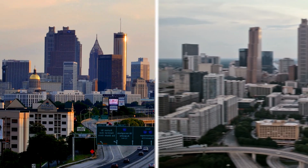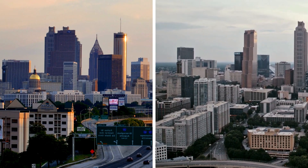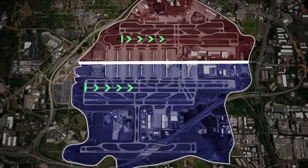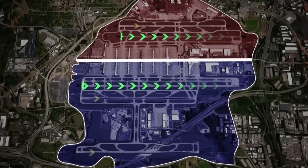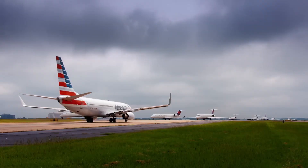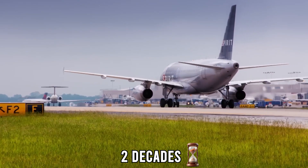Atlanta, Georgia. The city once known as the Crossroads of the South is home to a global titan of transportation, Hartsfield-Jackson Atlanta International Airport. With more than 100 million passengers every year, it has held the title of the world's busiest airport for over two decades.